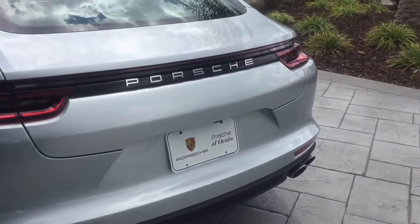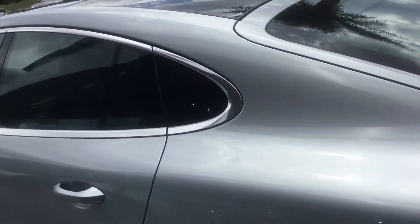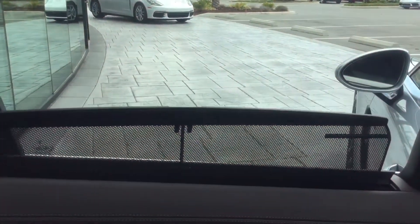As standard, you do have parking sensors in the front and rear of the car with a backup camera. Once you go in the back, the shades here are powered — you control them with the window control, and that's on both sides. You also have a rear power shade to cover the back.